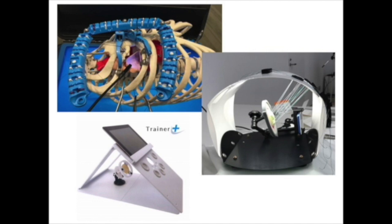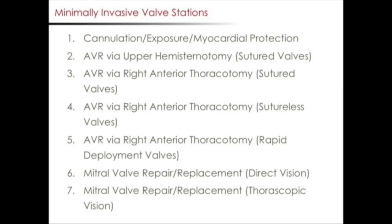There will be a total of seven stations for the course. These stations include a cannulation, exposure, and myocardial protection station; a mini AVR via upper hemisternotomy with sutured valves; a mini AVR via right anterior thoracotomy with sutured valves; a mini AVR via right anterior thoracotomy with sutureless valves; a mini AVR via right anterior thoracotomy with rapid deployment valves; a mini mitral valve repair replacement under direct vision; and lastly, mini mitral valve repair replacement under thoracoscopic vision.